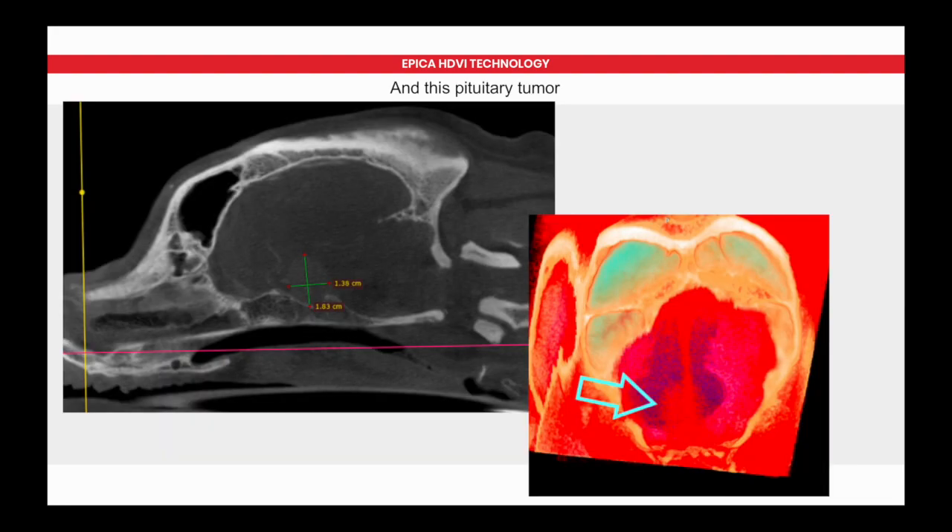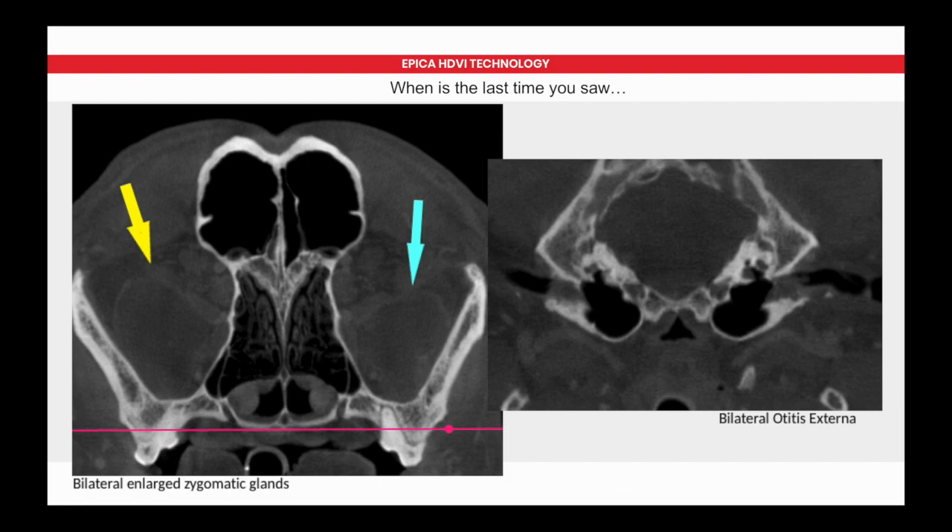Back to brain tumors — here is a pituitary tumor in a dog. We have otitis externa and otitis media diagnosis with this technology, much more accurate than what we're seeing with video otoscopes. And enlarged zygomatic glands — bilateral, by the way — we can see all kinds of things, especially with contrast. The most common anatomy scanned by Vimigo in any practice is the skull, because of dentistry, ears, and nasal passages.